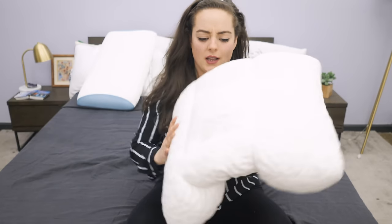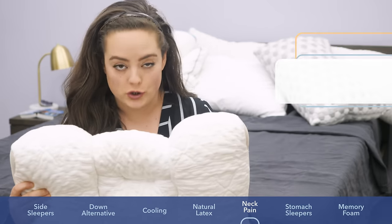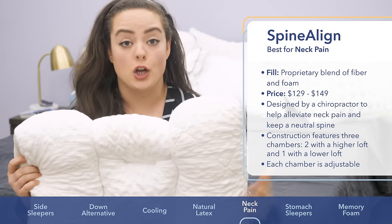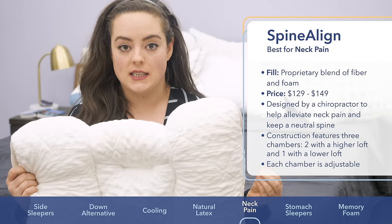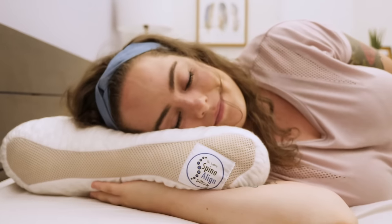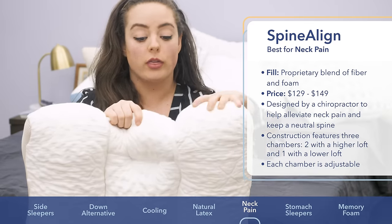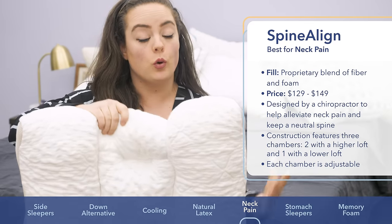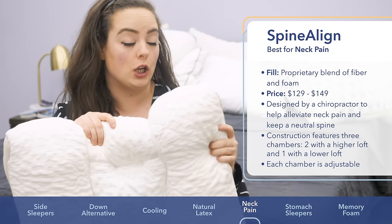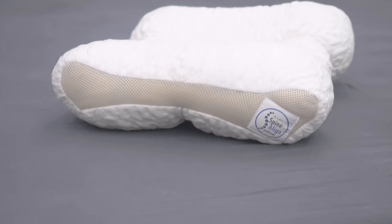Sleepers dealing with neck pain, meet the Spinaline. This pillow is a cervical spine pillow — also known as a contour pillow — that was literally designed by a chiropractor to help back and side sleepers specifically maintain a neutral spine and keep healthy sleeping posture. It's designed with three chambers: two with a loftier build for side sleepers who need that higher profile, and one in the middle for back sleepers.